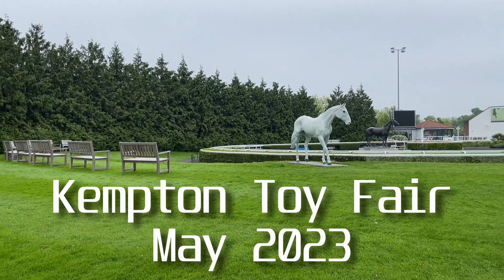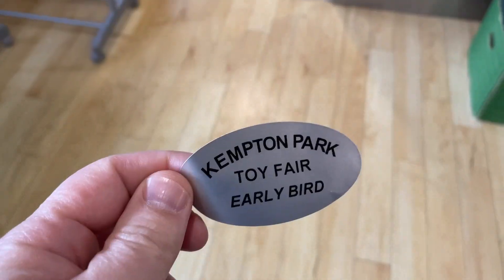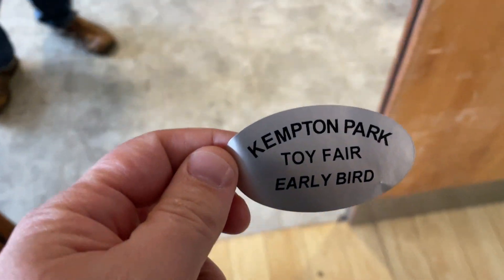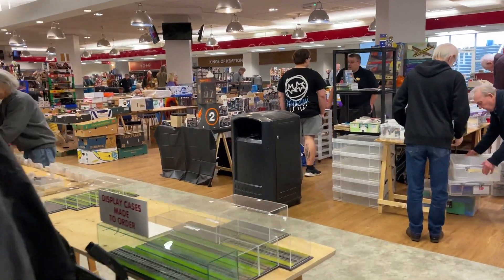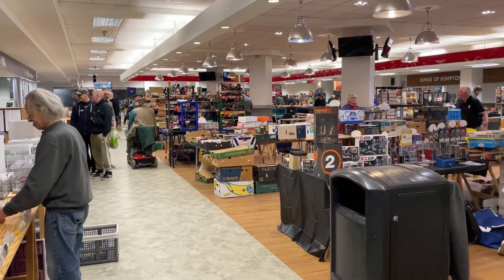You know the drill, it's early on a Sunday morning and I'm at Kempton Toy Fair. This one is traditionally a smaller fair focusing on cars and trains, but recently I've been finding some decent stuff, so let's go hunting. As always I went for the early bird ticket — it's a small fair, everybody is still setting up, but it's quiet and I can actually have a relaxing browse.